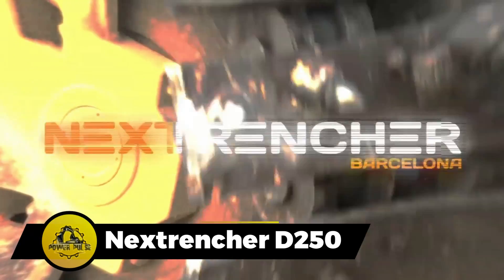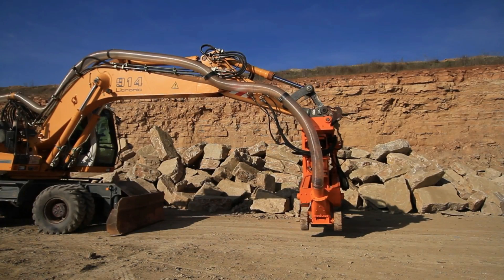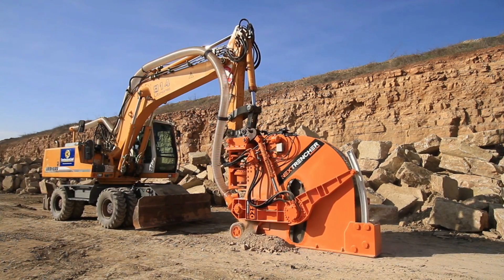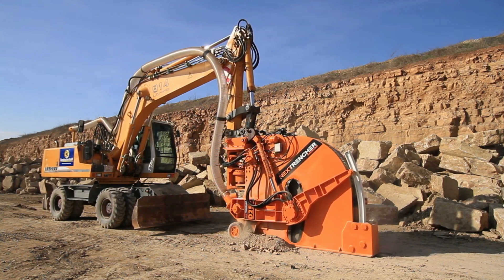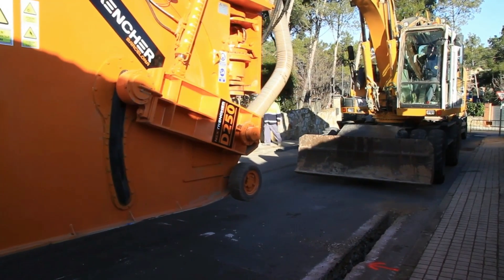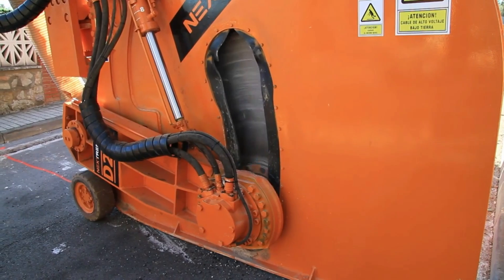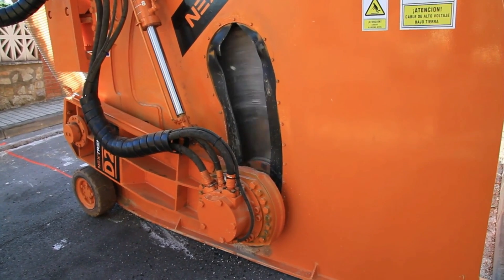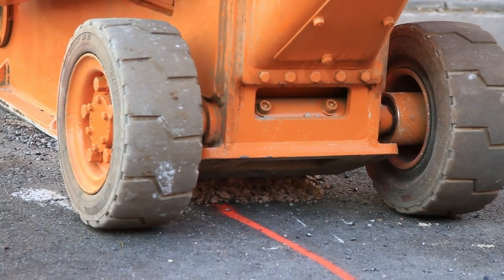The NEXT Trencher D250 is an excavator designed to handle various materials, including concrete and asphalt. It offers precise and clean cutting of sidewalks, ensuring that trenches match the required dimensions for the project. Operating with high performance even in challenging conditions like rocky terrain, it provides efficient excavation while minimizing disturbance to traffic. The machine's adaptability and precision make it suitable for a range of excavation tasks.